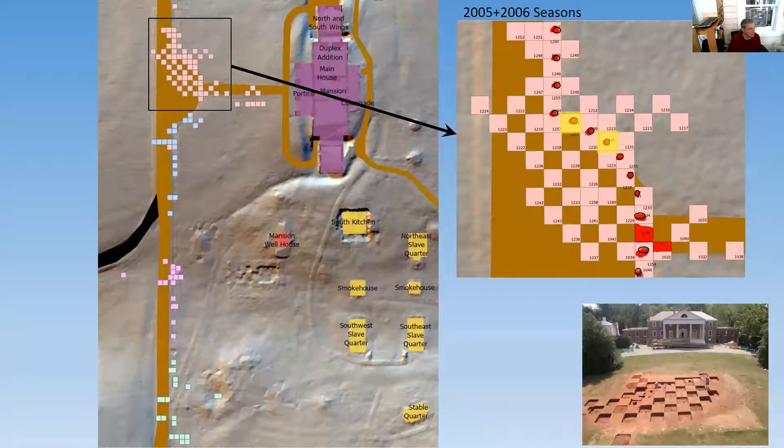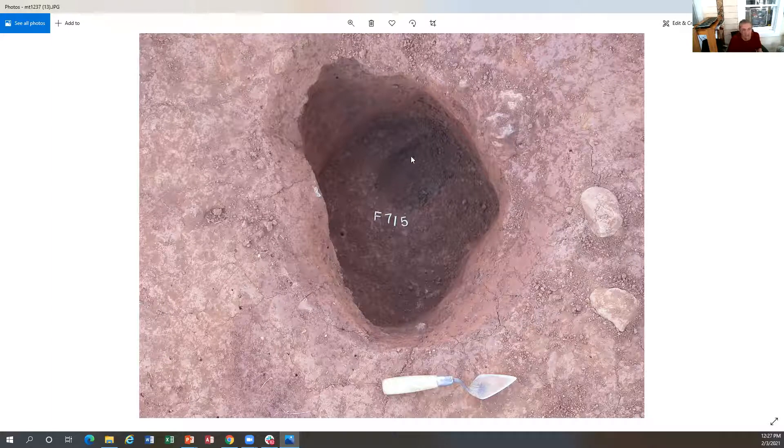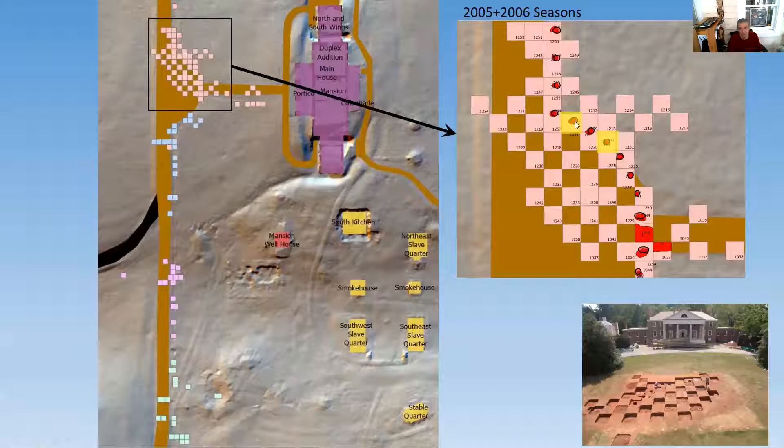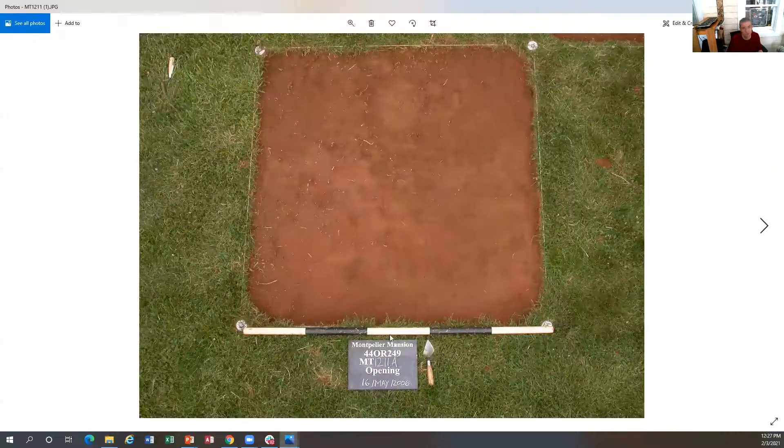Not only do we have the posts that form this arc, but when you look at this post mold, you can see it's actually curving on the line. All these post holes are like this. When we started to excavate the posts in this area, another unit I'll show you — 12-11 right there — is when we started excavating unit 1211. This is May 16th, field school in 2006, one of the first units we opened up. We started taking down the soil in this location.